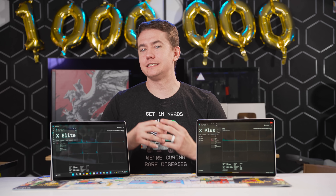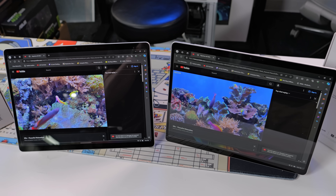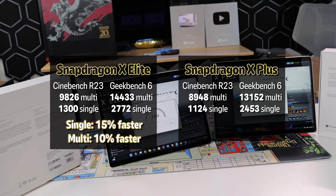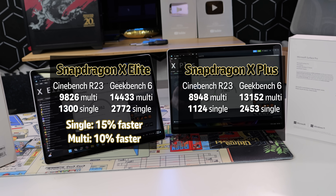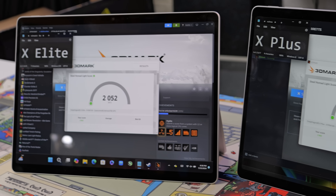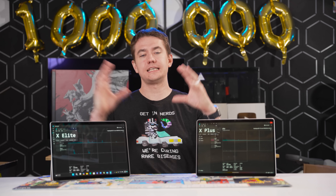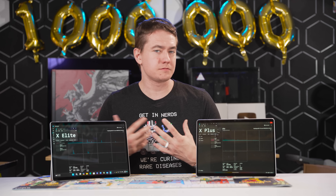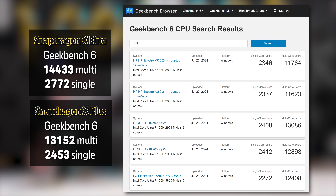Breaking this down into key points: overall, the performance difference is minimal between the two chips. Single-threaded performance is roughly 15% faster on the X Elite on average, whereas multi-threaded performance settles at just under 10% different. The GPUs perform identically when hit exclusively, and the $500 price hike over the X Plus model seems less than justified. Both machines are snappy and responsive, with enough memory and processor performance to handle the tasks most users are buying a thin and light for.